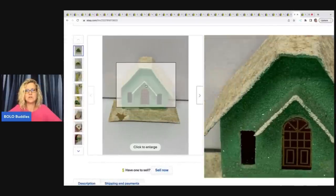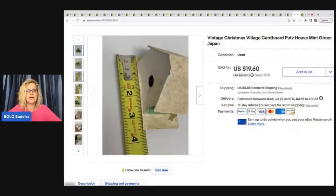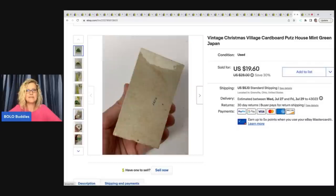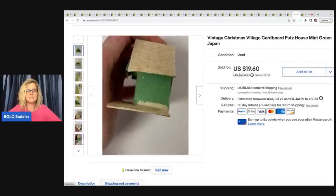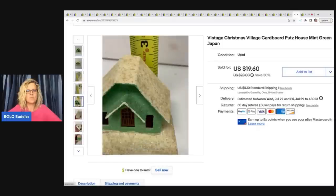This is a vintage Christmas village putz house. If you're not familiar with these, definitely be on the lookout — they do pretty well. This one is in horrible condition, but people will buy them and fix them up, or they buy them just for the windows. These are made in Japan. I ended up selling it for $19.60 plus shipping and got it at a thrift store for 50 cents.